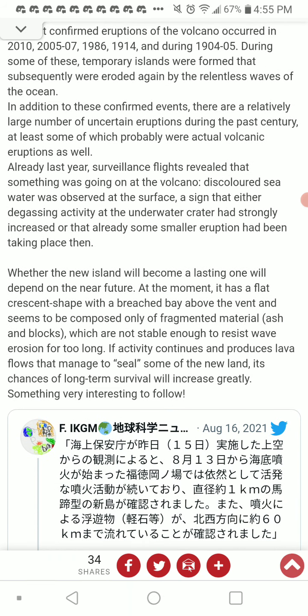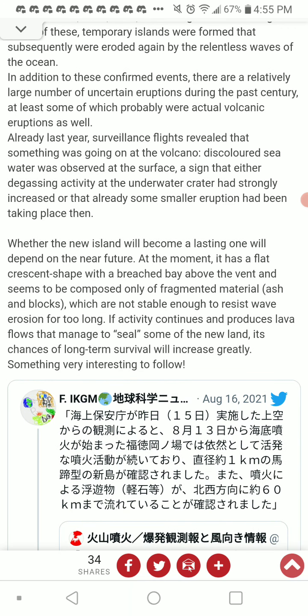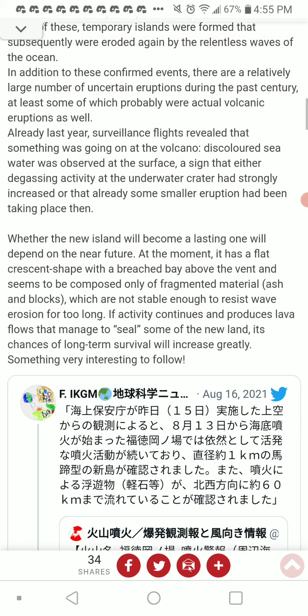Whether the new island will become a lasting one will depend on the near future. At the moment it has a flat crescent shape with a breached bay above the vent, and seems to be composed of fragmented material — ash and blocks — which are not stable enough to resist wave erosion for too long, especially as we're approaching peak typhoon season. If activity continues and produces lava flows that manage to seal some of the new land, its chances of long-term survival will increase greatly. Something interesting to follow.